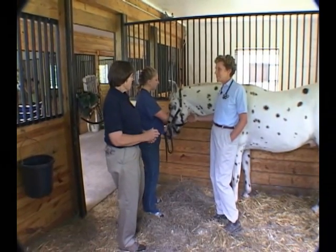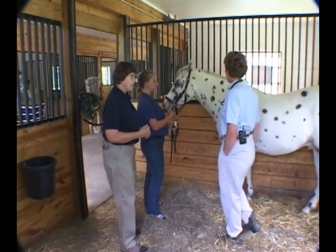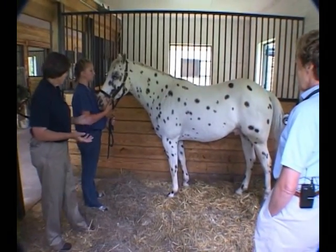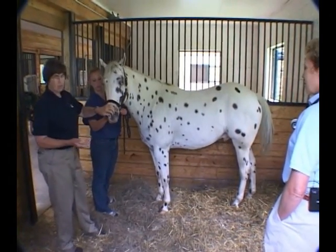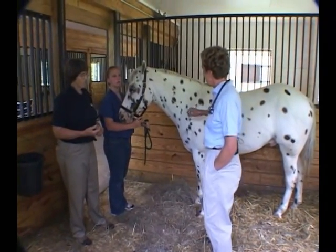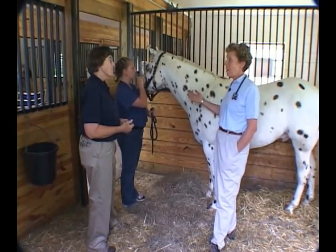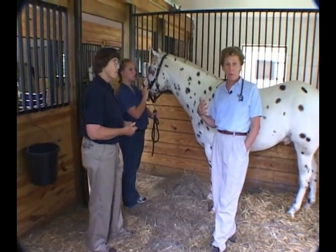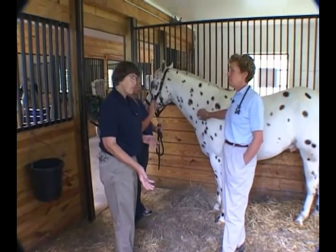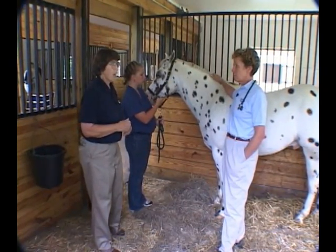We're going to move on to looking at the respiratory system on Checkers. We're going to start by just standing back and observing — his respiratory rate, his respiratory effort, how much flaring of the nostrils there is. The signs can vary from day to day, which is one of the interesting things about the respiratory tract. Horses that are allergic are sensitive to the pollen count, the bedding, the straw, and the type of hay they're fed.